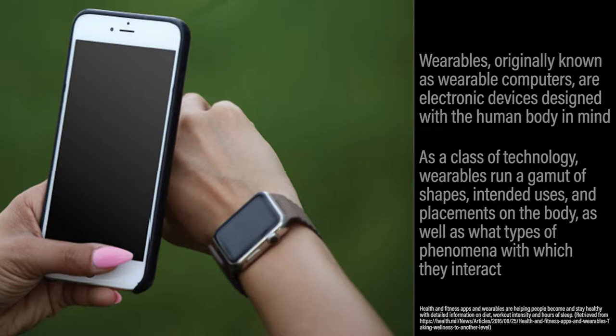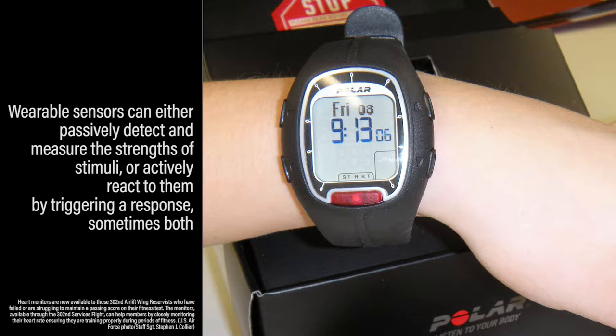Notably, wearable sensors can either passively detect and measure the strengths of stimuli, or actively react to them by triggering a response — sometimes both.